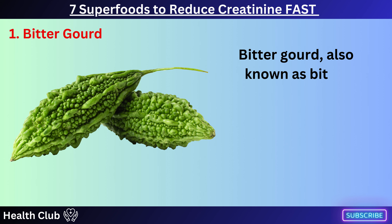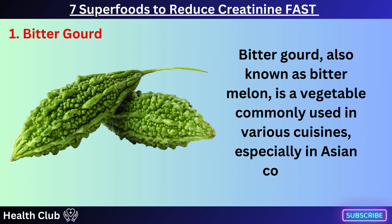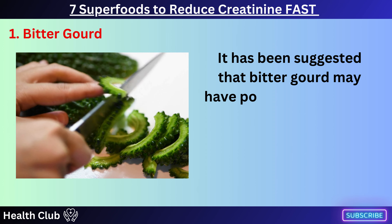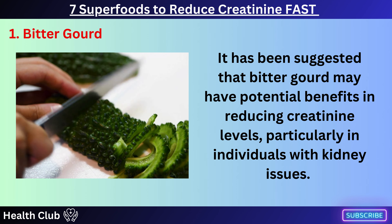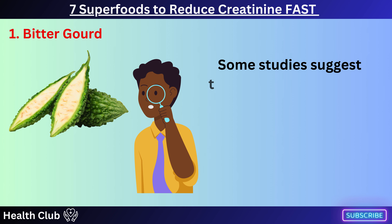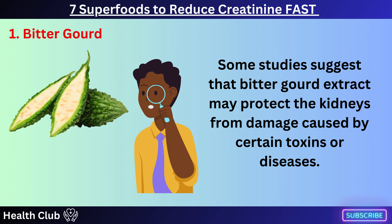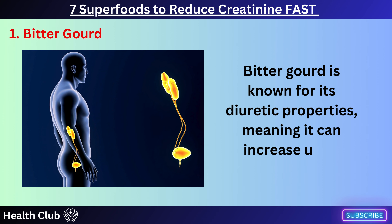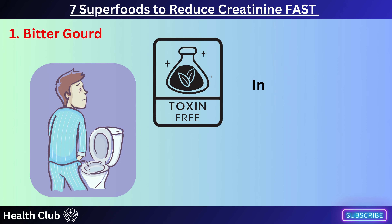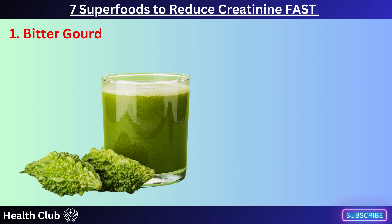Bitter gourd, also known as bitter melon, is a vegetable commonly used in various cuisines, especially in Asian countries. It has been suggested that bitter gourd may have potential benefits in reducing creatinine levels, particularly in individuals with kidney issues. Some studies suggest that bitter gourd extract may protect the kidneys from damage caused by certain toxins or diseases. Bitter gourd is known for its diuretic properties, meaning it can increase urine production, and increased urine output can help flush out excess creatinine from the body.